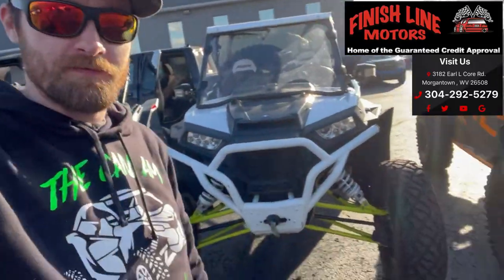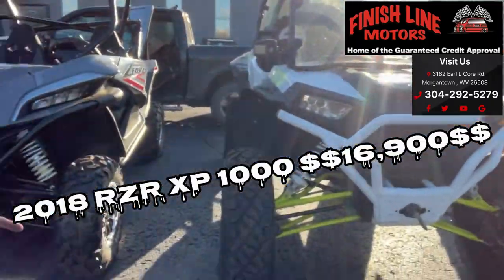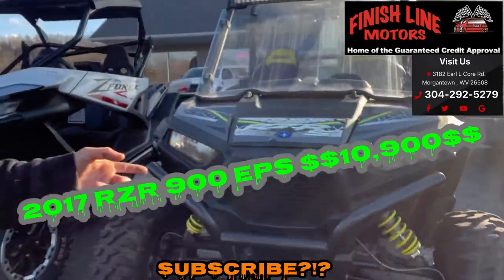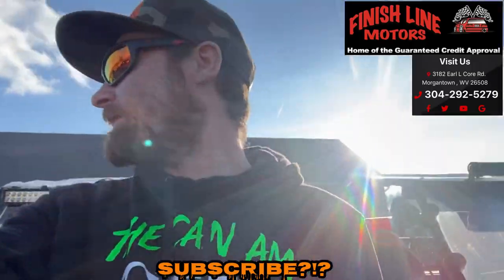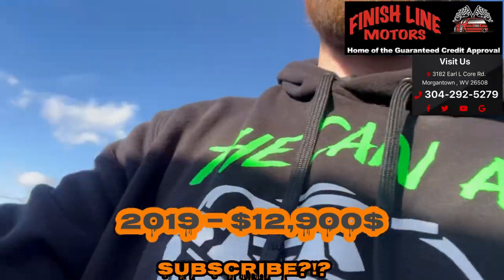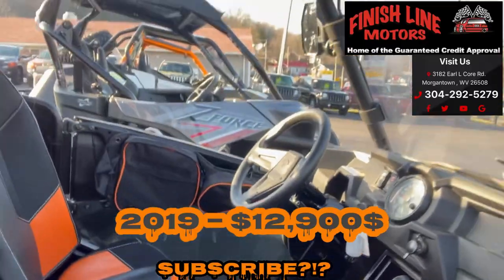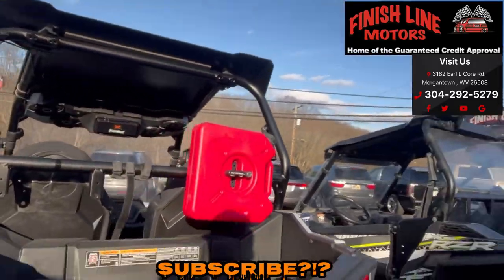Let's stop back over at Finish Line and check out this lineup - the XMR, the XP1000, 950 Sport, 900S, another 900S, and another 950 Sport. They've got another 950 inside and a couple 500s around here. Look at this 900S - I like that. I'm not a RZR guy, but I like that orange. The seats and bags match, and it's got orange coilovers with an extinguisher. It's set up nice.